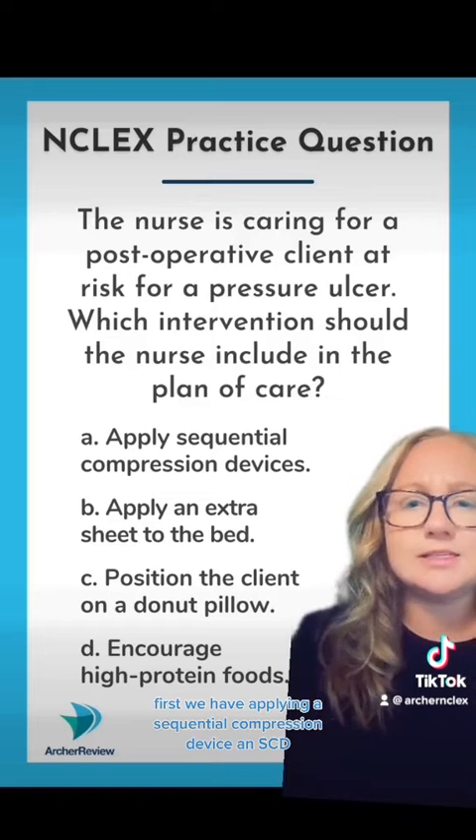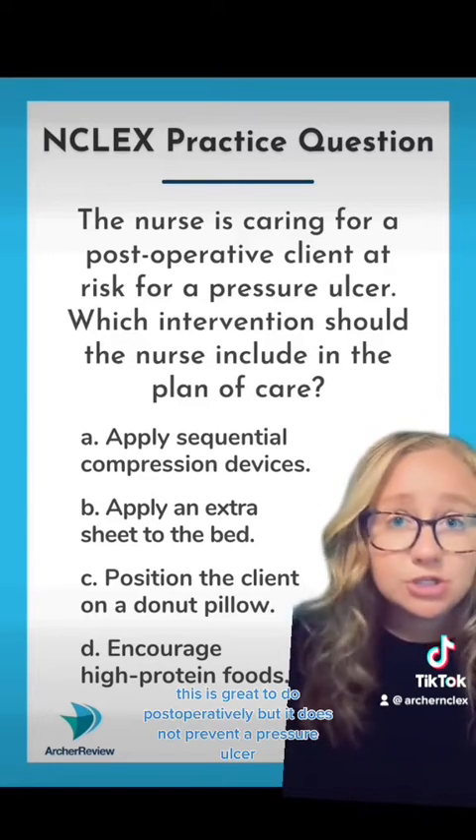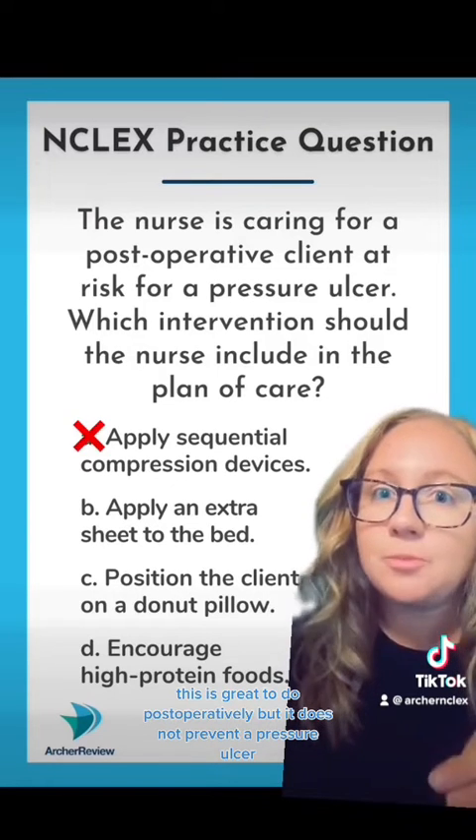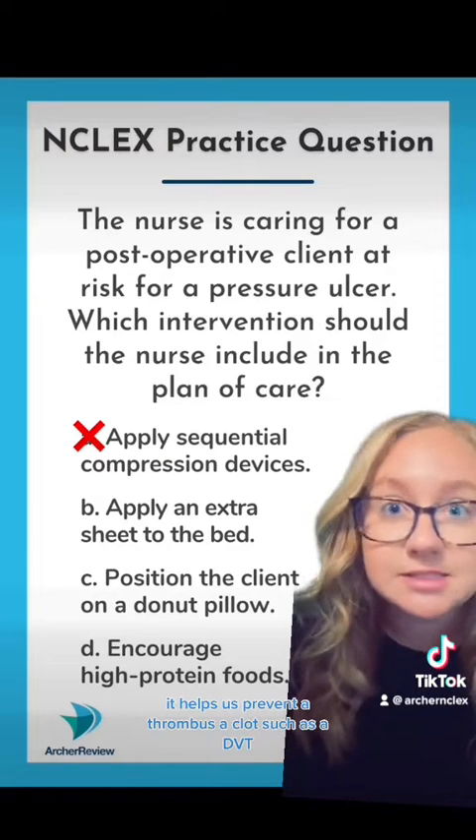First, we have applying a sequential compression device, an SCD. This is great to do post-operatively, but it does not prevent a pressure ulcer. It helps us prevent a thrombus, a clot such as a DVT.